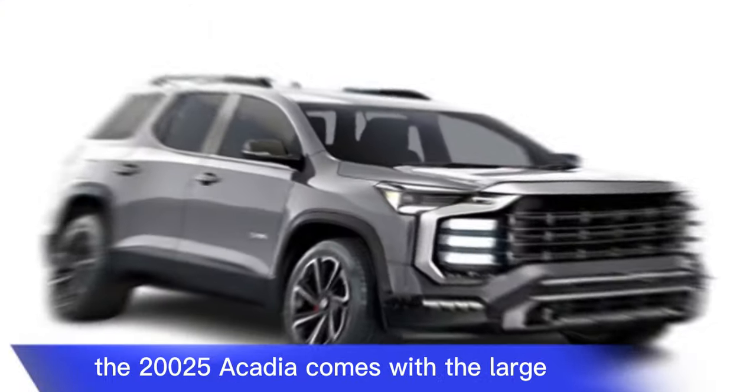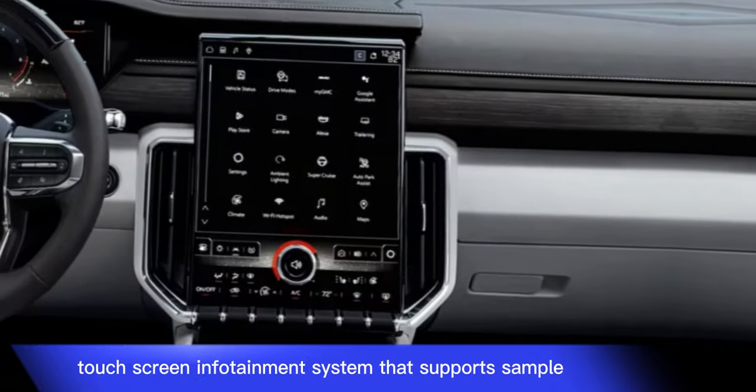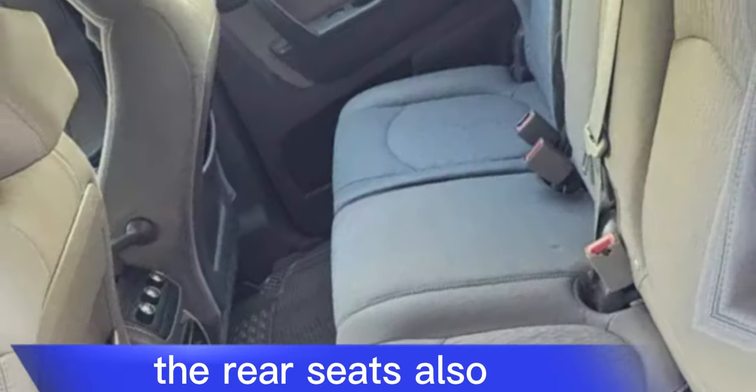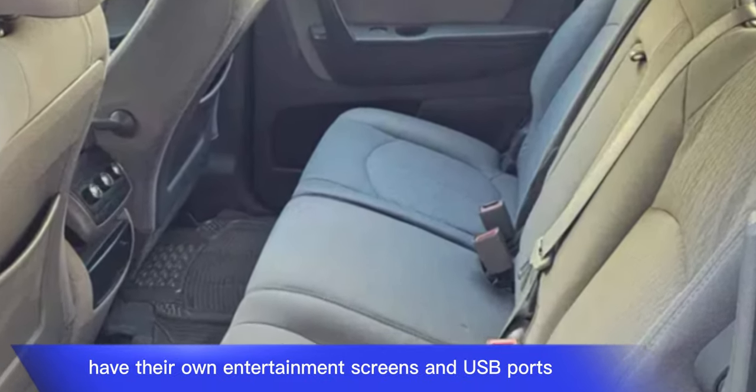The 2025 Acadia comes with a large touchscreen infotainment system that supports Apple CarPlay and Android Auto connectivity. The rear seats also have their own entertainment screens and USB ports.